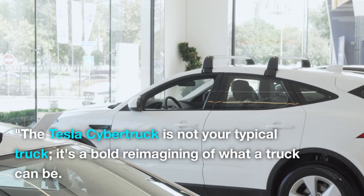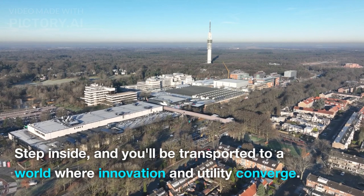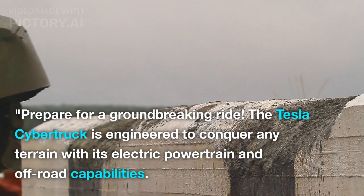The Tesla Cybertruck is not your typical truck — it's a bold reimagining of what a truck can be. Step inside and you'll be transported to a world where innovation and utility converge. Get ready to redefine your perception of ruggedness. Prepare for a groundbreaking ride.